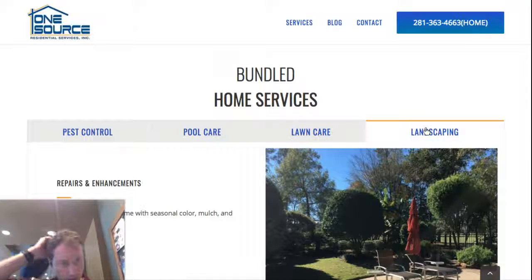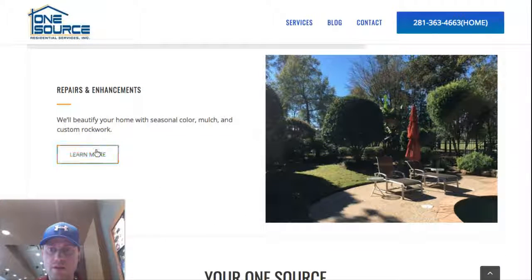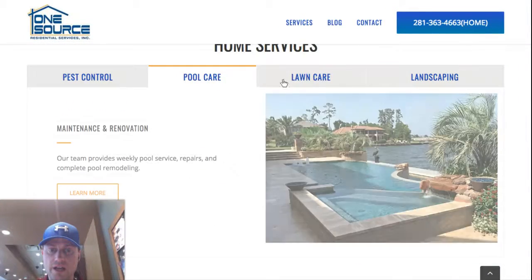We've got a four-column box that features the main service sets: pest control, pool care, lawn care, and landscaping, each with a brief description and a highlight photo.